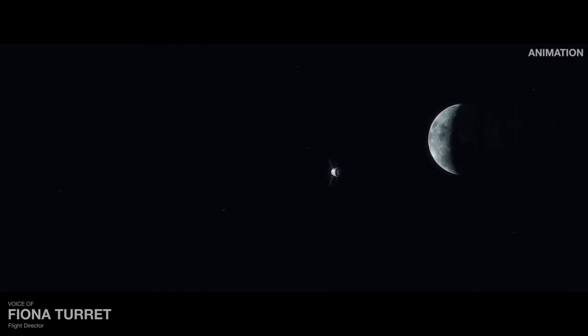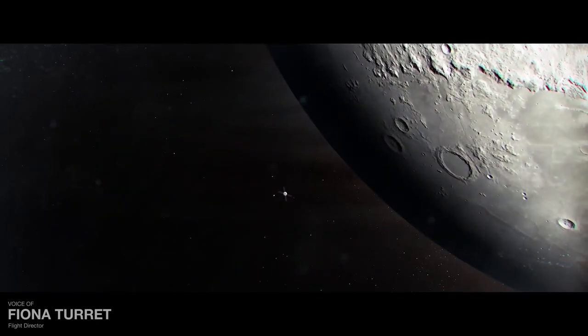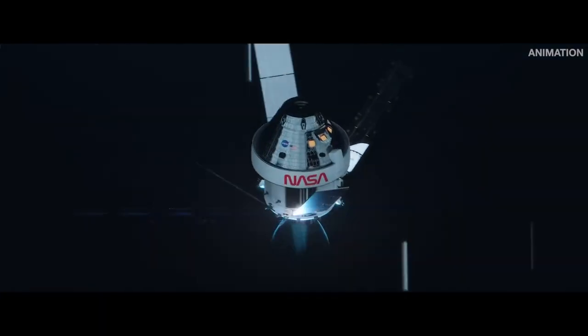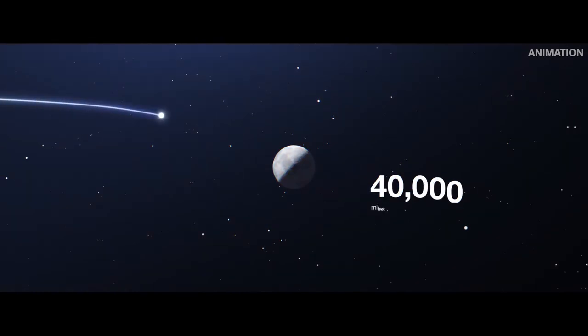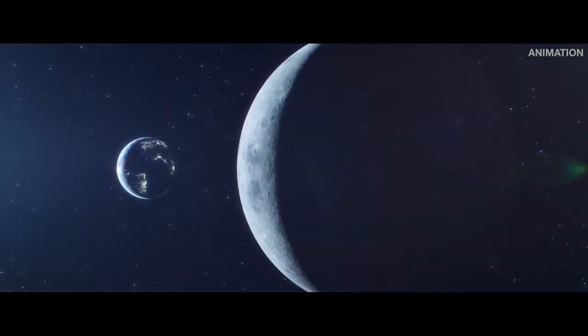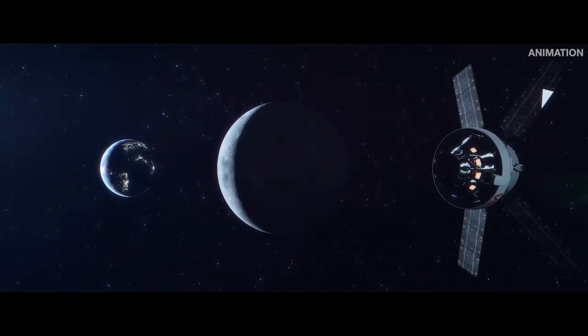240,000 miles later, Orion will enter an oval-shaped orbit around the moon, one that will take Orion to about 60 miles above the lunar surface and then out to 40,000 miles beyond the moon. This is a distance farther than any human-rated spacecraft has ever gone before.